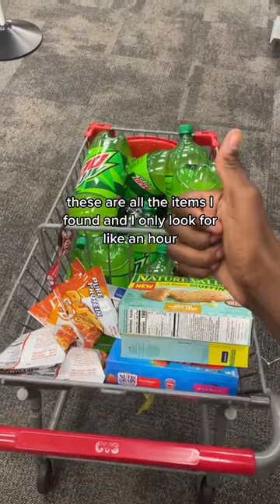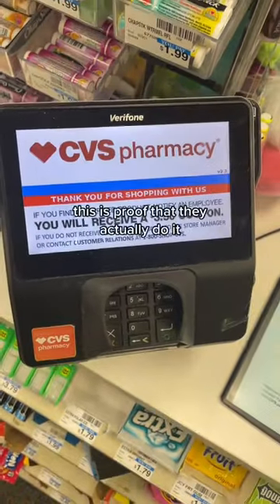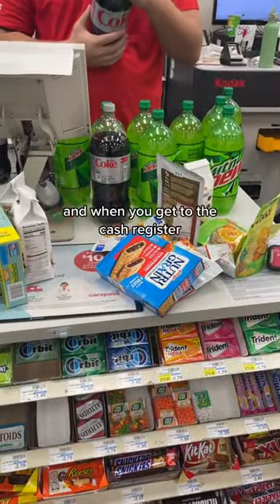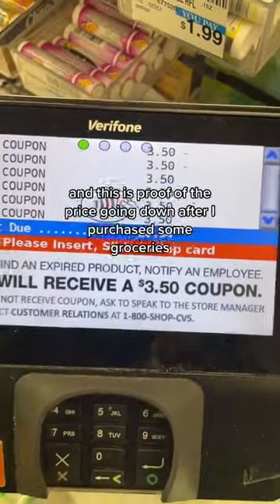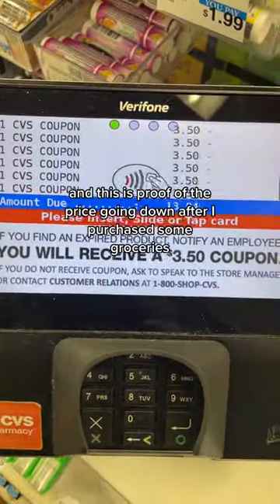These are all the items I found, and I only looked for about an hour. This is proof that they actually do it. When you get to the cash register, they have to check that all the items are actually expired. And this is me doing a happy dance. Here are the coupons they give you, and this is proof of the price going down after I purchased some groceries.